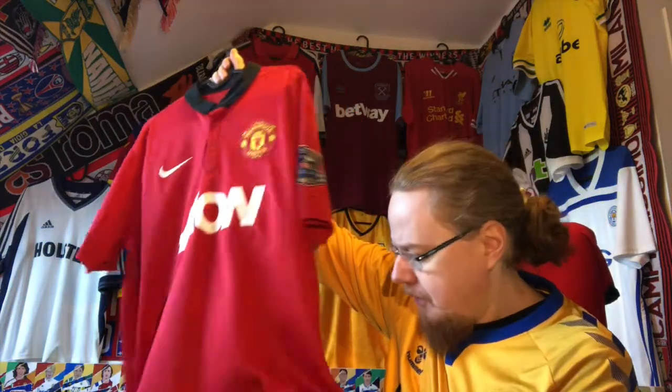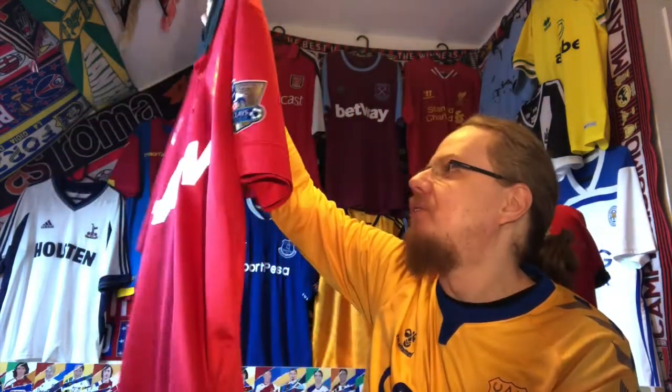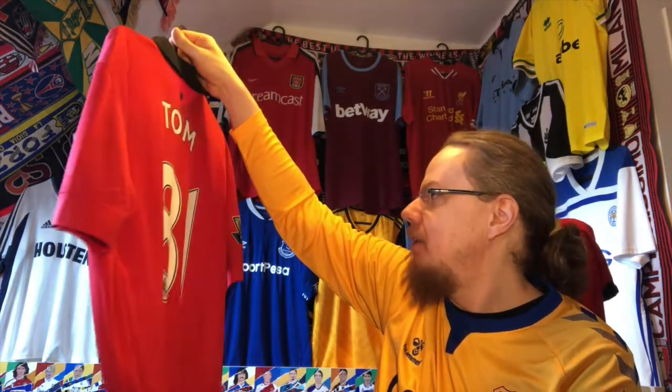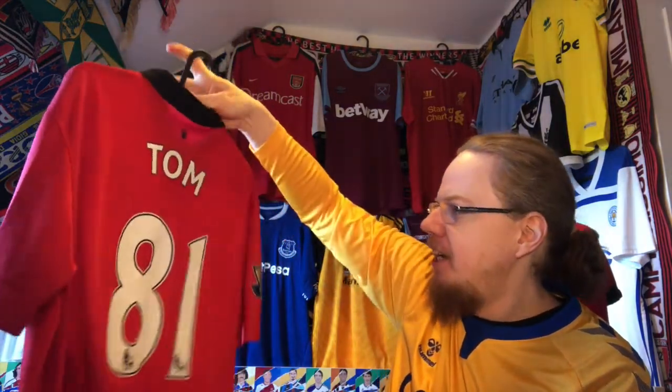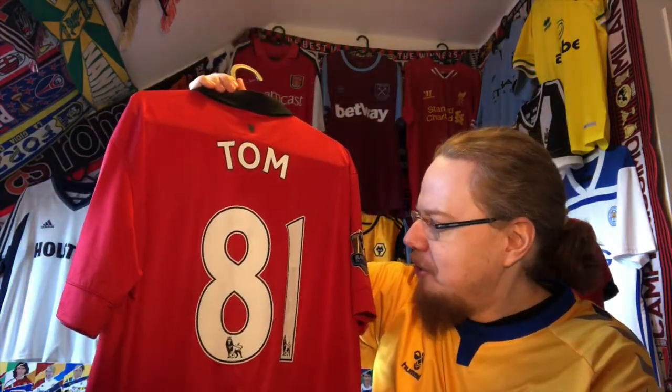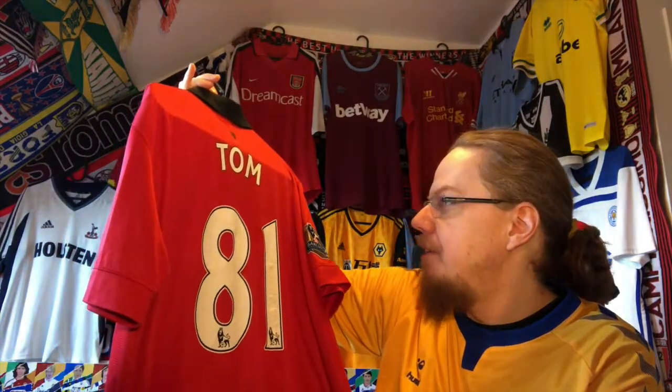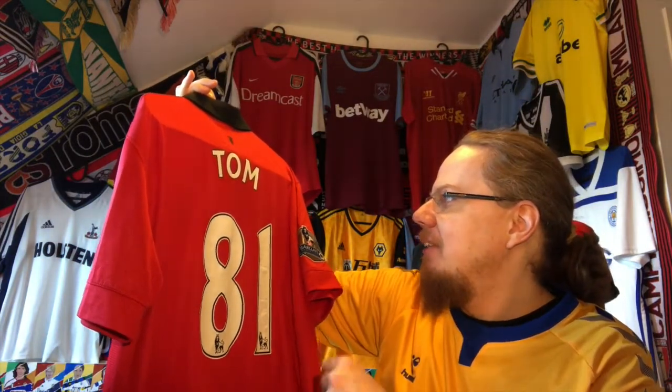For me this is a really beautiful jersey, even in great condition. There's only one little pull down here. The authentic tags — it's always interesting to see how the tags changed over time for Nike. The name on the back says something like 'Tom' at 81, which has no significance to me, but there's something about the Premier League printing that I do like. Sooner or later this probably has to go, but we'll see.